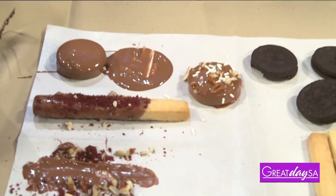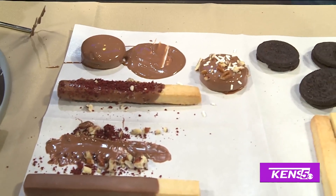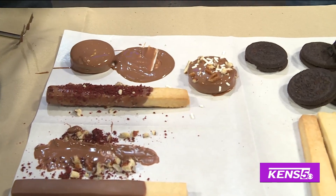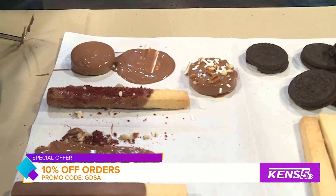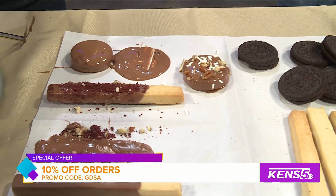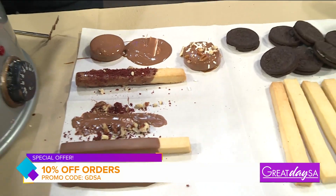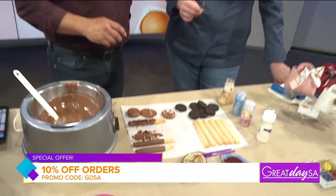You've got a special offer for us today, right? I do — 10% off on our website. The code is GDSA. You can use the promo code GDSA at checkout and you'll get 10% off.